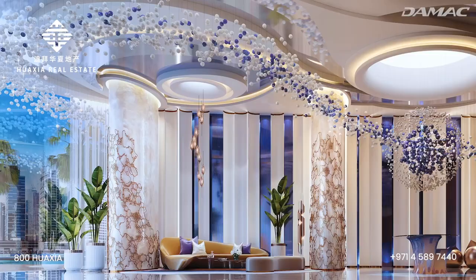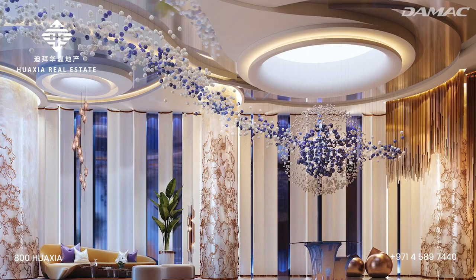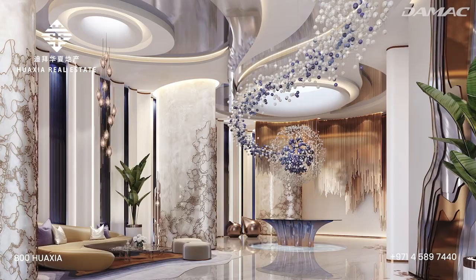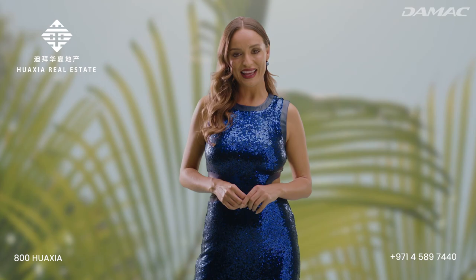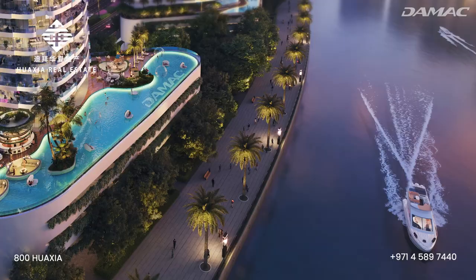As you set foot into the Canal Heights lobby, you're surrounded by glistening textures and colours that inspire wonder and reflect a Damac-style luxury. With Canal Heights, natural elements come alive, creating moments of tranquility, fun family activities and a luxury experience. So let's take a look at the astonishing range of amenities that make this project so stunning.